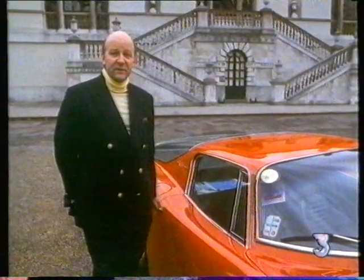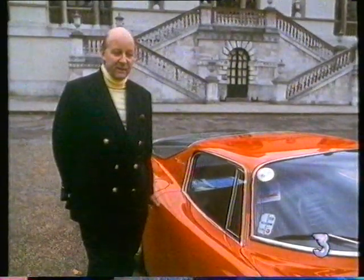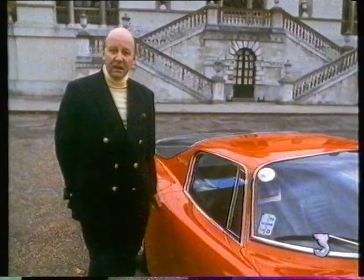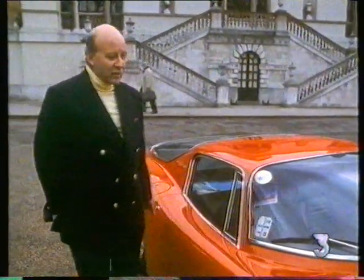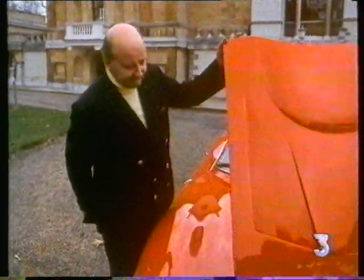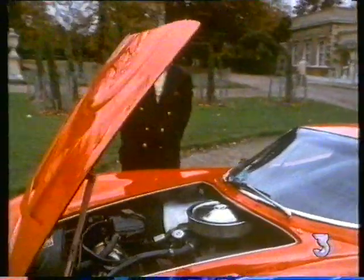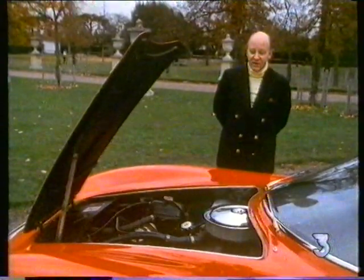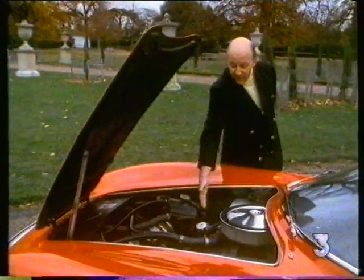He was also responsible for the ISO Grifo and Revolta chassis, and then he made his own car called Bizzarini. It's a very interesting car because it is really a race car adapted to the road rather than a road car adapted to the racetrack. If you have a look inside the bonnet, you can see that the weight distribution is virtually that of a mid-engined front-engined car, because the engine starts not at the front but here, behind the chassis frame.